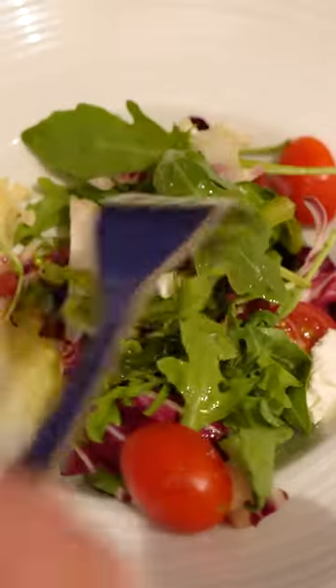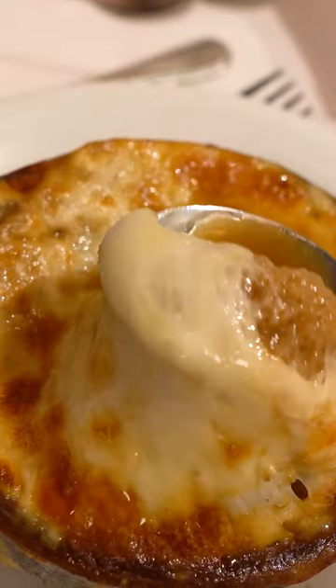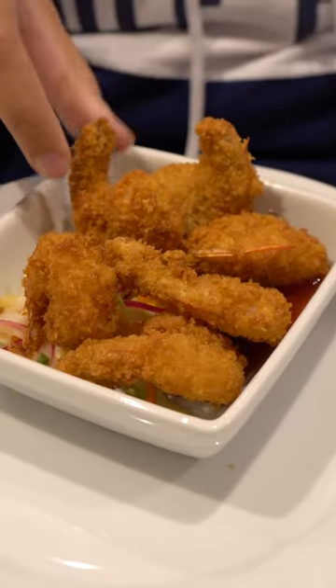Number four: try any food that looks interesting to you. You might be surprised to find something you really like, and if you don't like it, food is unlimited, so you can order something else.